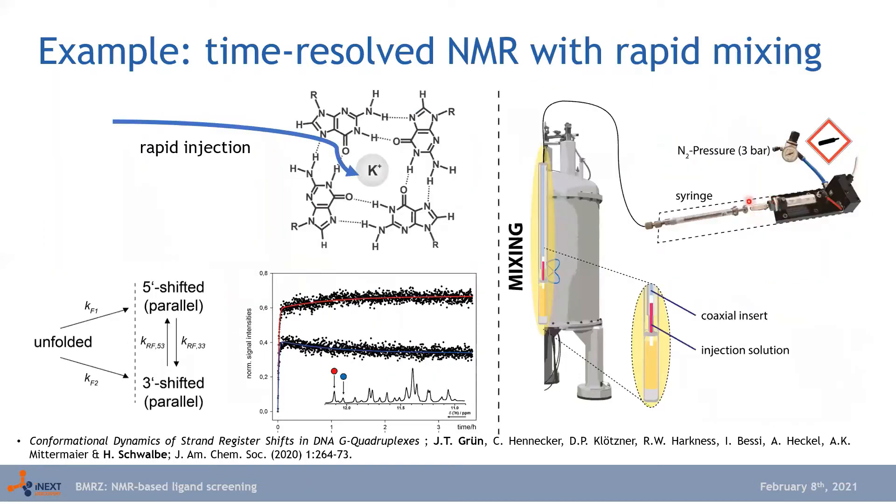Another option for time-resolved NMR is a rapid mixing device, where we inject a reagent — such as a cation — into the magnet and follow the resulting change in folding of nucleotides directly in the NMR machine.